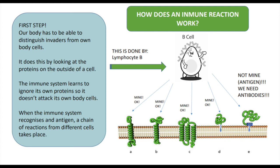How does an immune reaction work? In order for your body to react to invaders, it first has to be able to distinguish invaders from our own body cells. It does this by looking at the proteins on the outside of a cell. The immune system learns to ignore its own proteins so it doesn't attack its own body cells. When the immune system recognizes an antigen, a chain of reactions from different cells takes place.